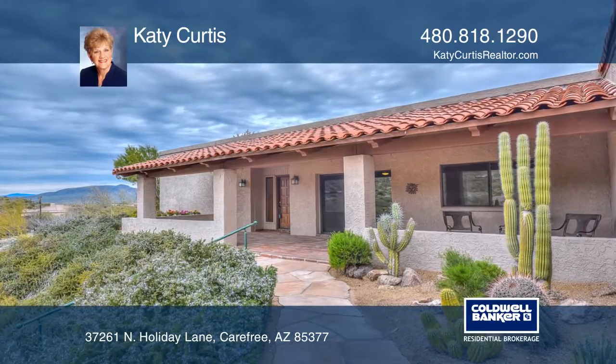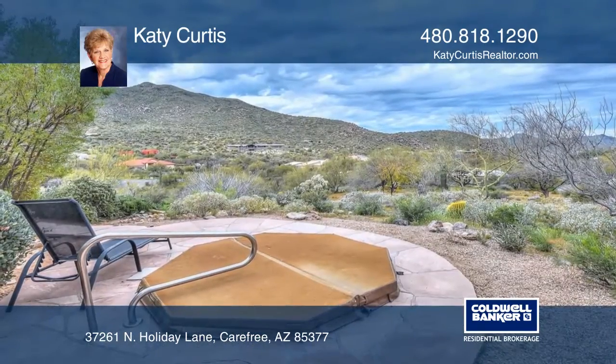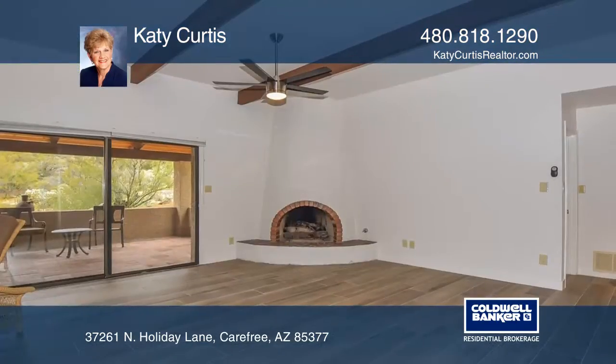Looking at panoramic views of Black Mountain and the North Mountains, this carefree home is situated on a lush desert 1.7-acre lot.